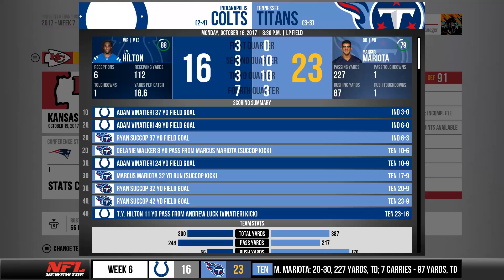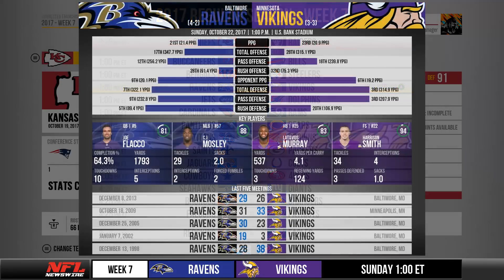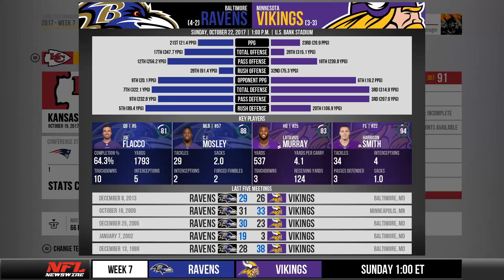Conversely, if the ticker is scrolling through games from the upcoming week and you click to expand, you'll be presented with a look at all games scheduled for that given week, with your team's game highlighted as well as the game from the ticker you expanded from. From that screen, similar to the box score, you'll be able to choose any game. Since these are upcoming games, you'd be taken to a screen with an overview of whichever matchup you chose — with stat comparisons, key players, and all-time meetings as well, which ties back to the league history concept.